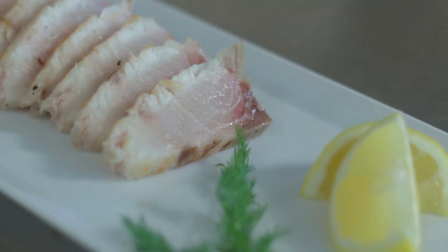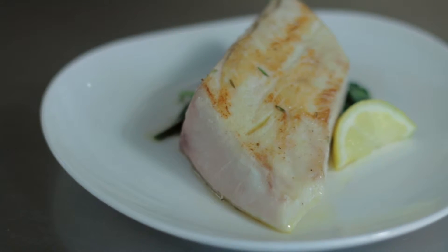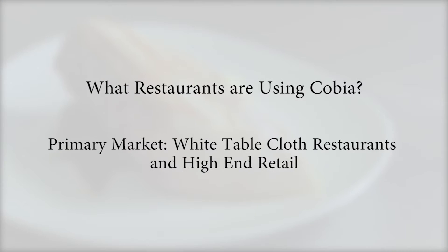Typically, Cobia are so prized that the fishermen who catch a couple during a trip often take it home for their family. Because of its higher cost, white tablecloth or fine dining restaurants are typically the ones in the market for Cobia.